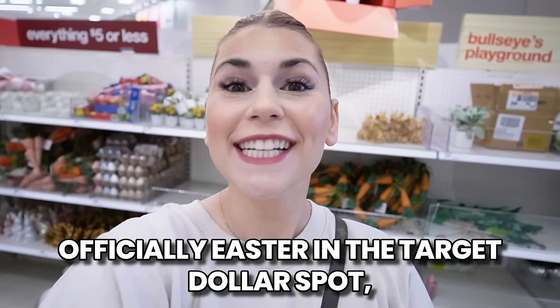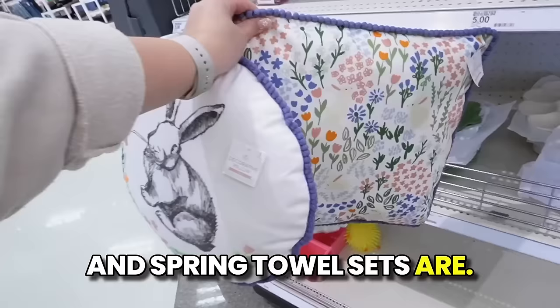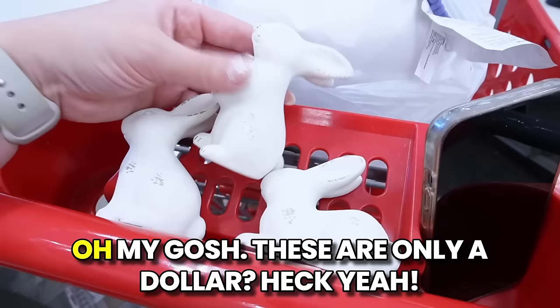It's officially Easter in the Target dollar spot and today we're looking at the entire new Easter collection for 2024. Look how adorable these Easter and spring towel sets are. These dollar spot Easter pillows are a must-have for me. Oh my gosh, these are only a dollar? Heck yeah! Huge Threshold vibes here in the dollar spot.